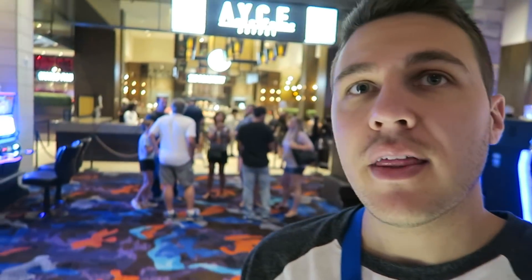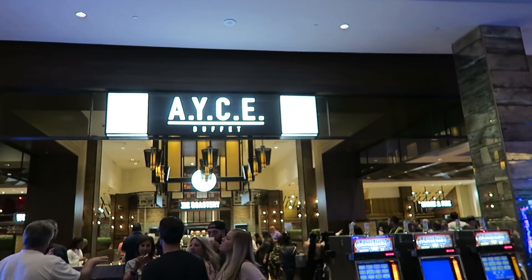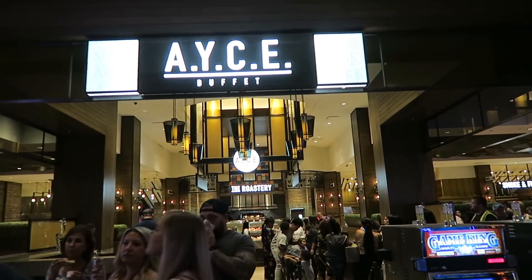Hey everyone, welcome back to another food video here in Las Vegas. Today we're gonna be trying the Ace Buffet, the all-you-can-eat buffet at the Palms. It was recently renovated less than a year ago, so let's go try it out.